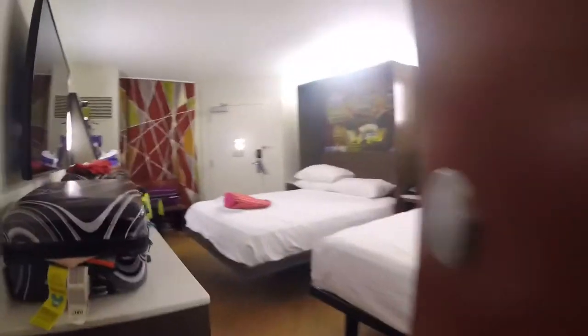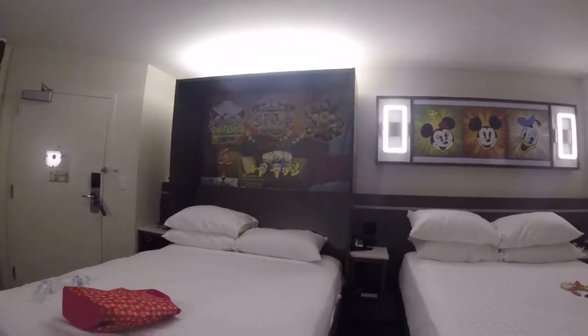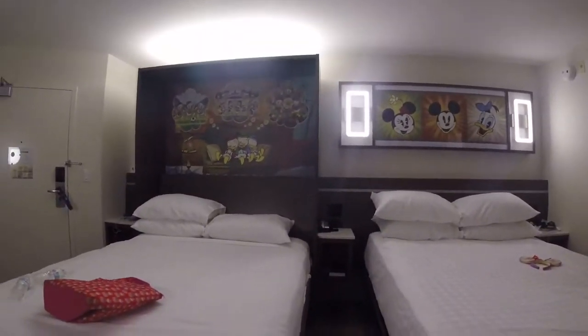Sorry for the delay — everyone's getting ready for bed, it's late at night. As you can see, there's just a door right here connecting our two rooms. So here in the other room, you'll see the murphy bed is down, whereas the other room had the table up.